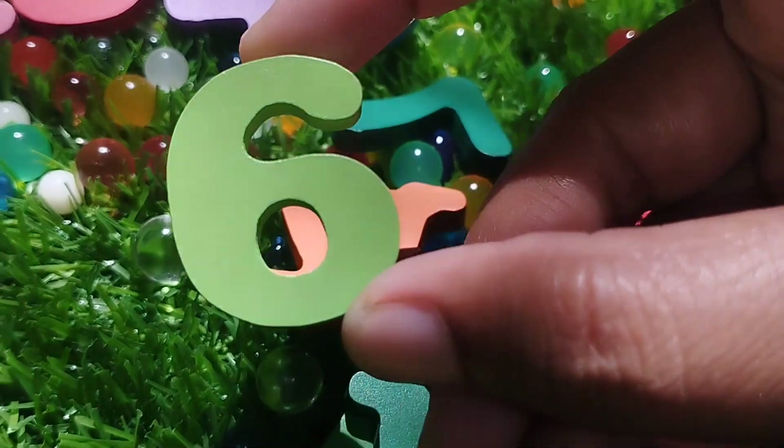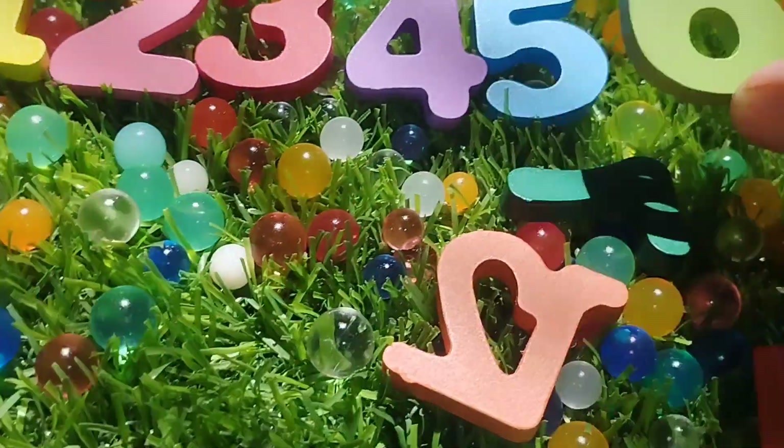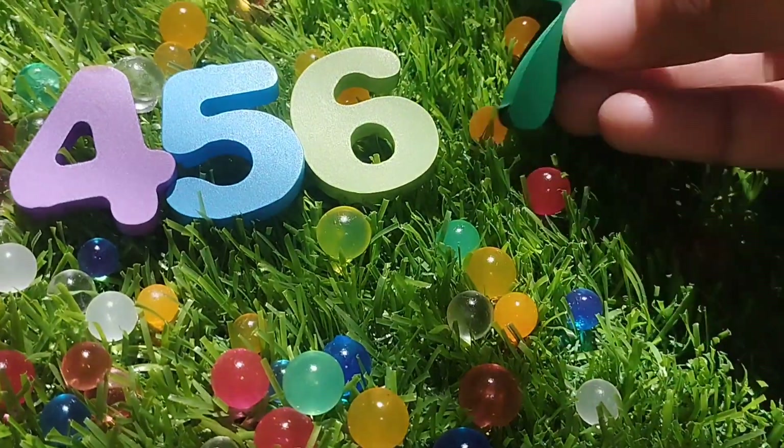Number 6. Number 6. The next number is 7. Number 7.